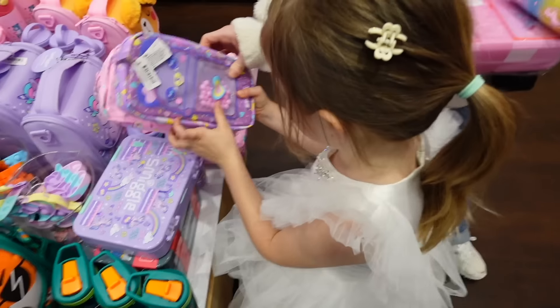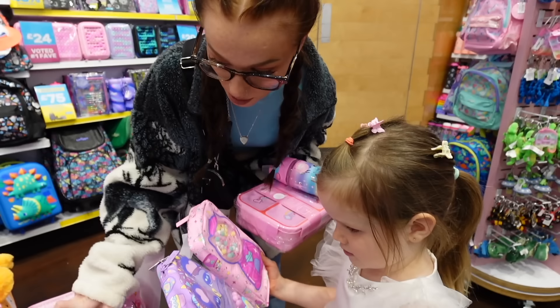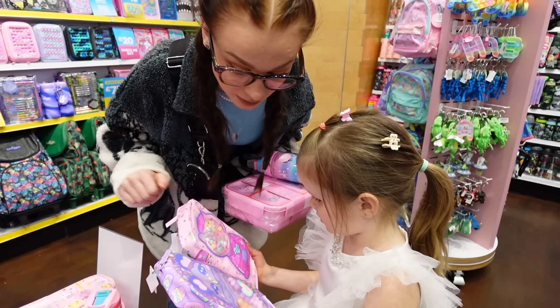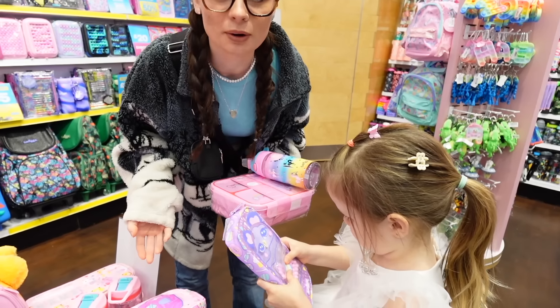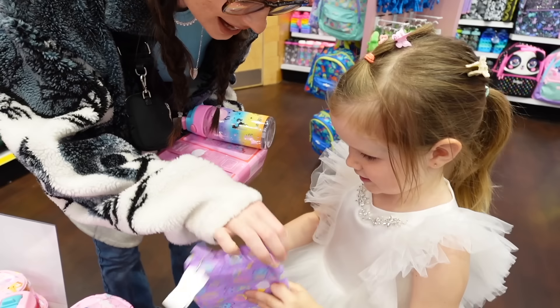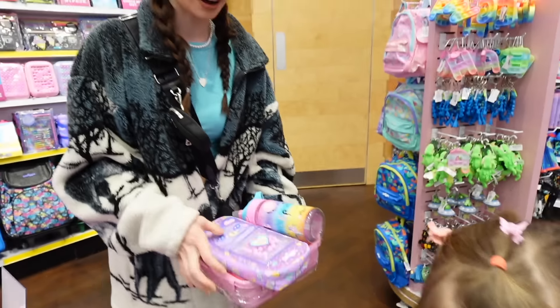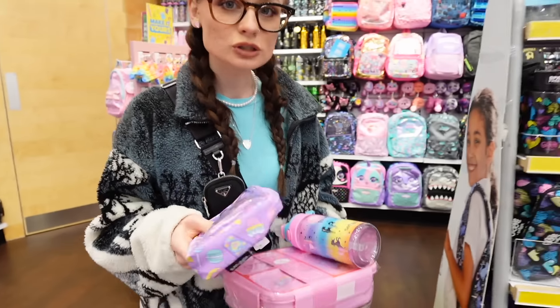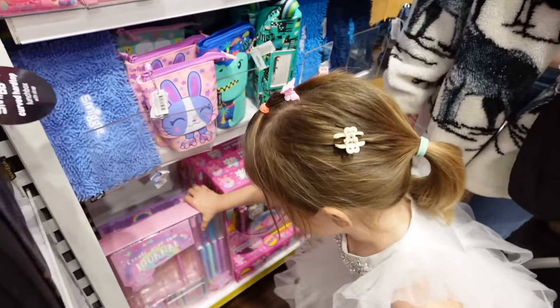I think that's a pencil case — there's two options: a llama or a gumball machine. Actually that's not even a llama, that's an ice cream cone! And look — it's like a satisfying toy! I love this, Karma. So Karma's got a lunch box, a water bottle, and a pencil case — she's doing very well so far!